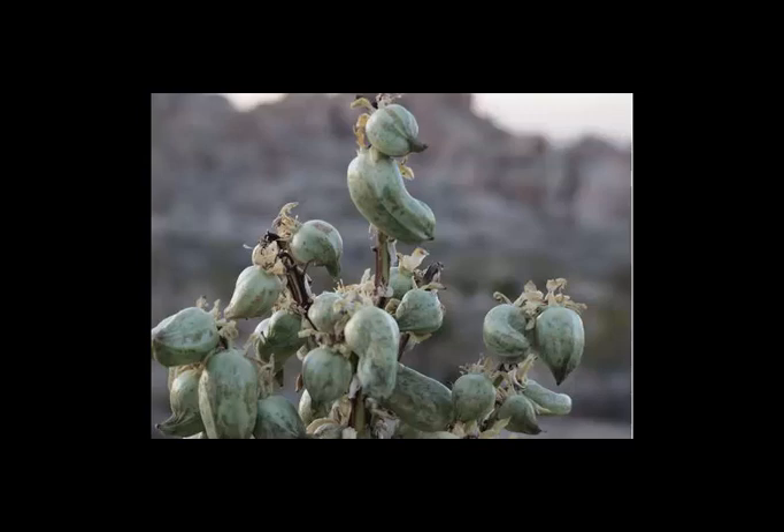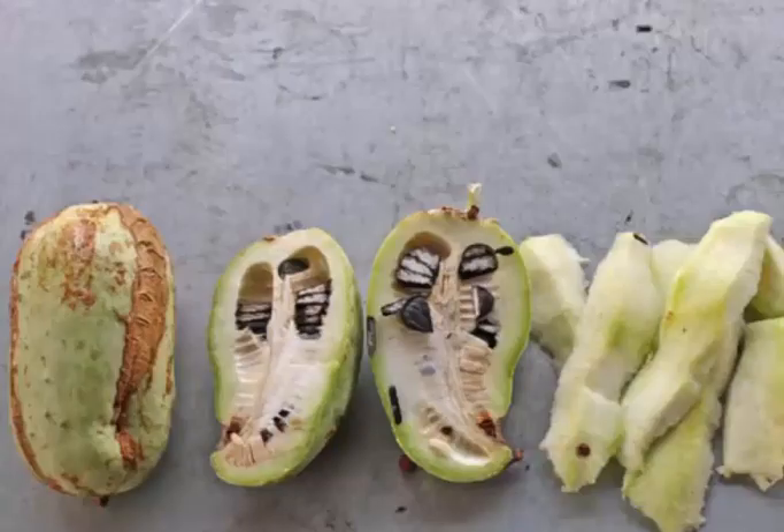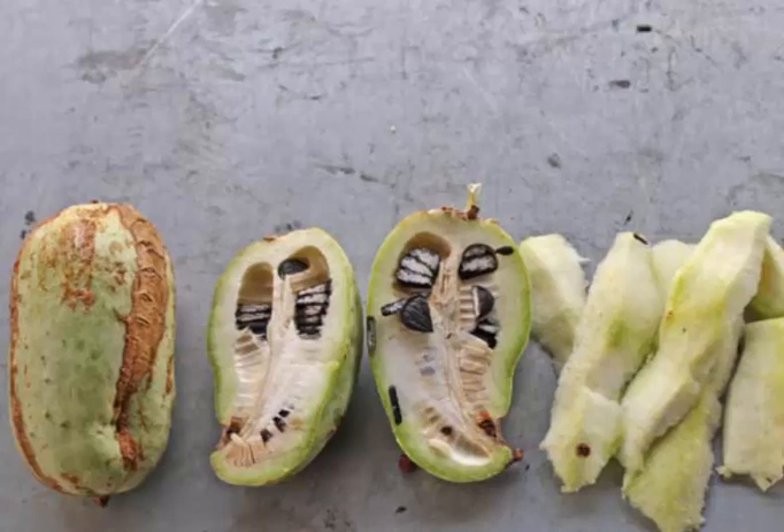Yucca root has been proven to have anti-gastric properties, provided by fiber and other active components such as antioxidants. Consuming yucca root is recommended for people who suffer from gastritis or ulcers. Fiber content in yucca root can help the large intestine in the defecation process and ease bowel movement by softening and adding bulk to stool. Lack of fiber may cause constipation since the stool will be hard and difficult to move through the large intestine.